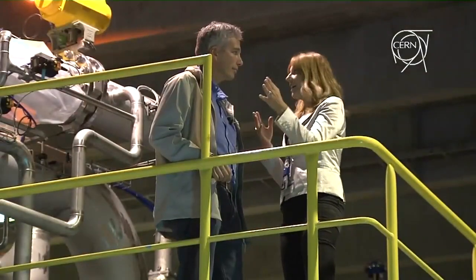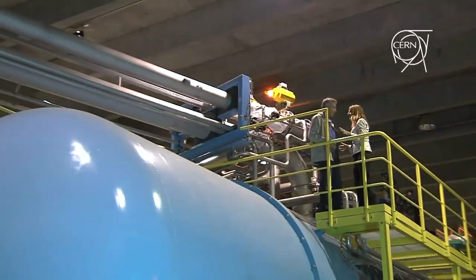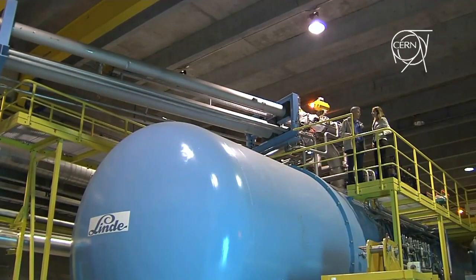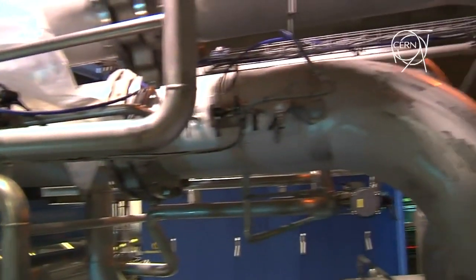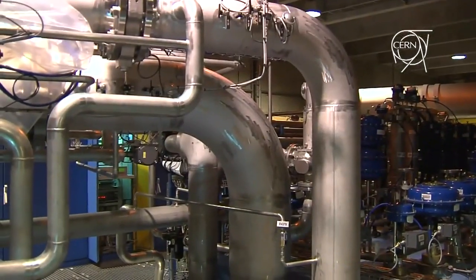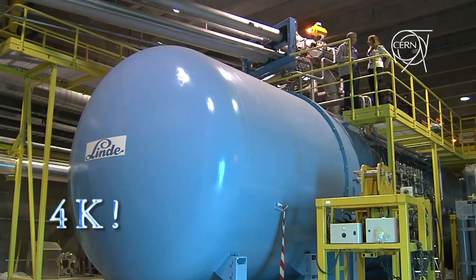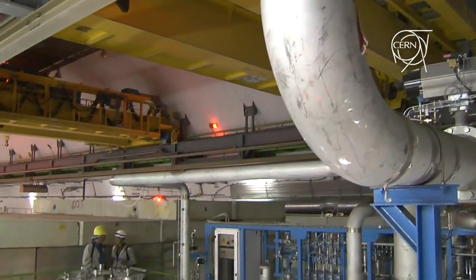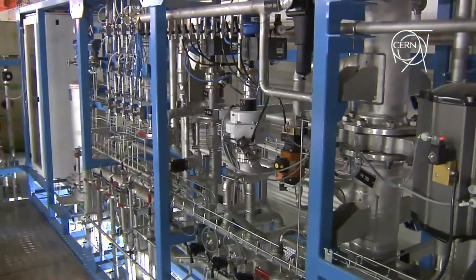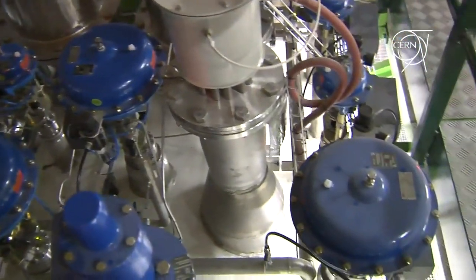We've followed the itinerary of helium — from the big tank, through the compressor, to this large installation. This installation is in fact one of the eight helium liquefiers we have around the LHC, one per sector. The objective of this machine is to take helium at ambient temperature and liquefy it at just above four degrees from absolute zero — that is minus 269 degrees Celsius. Still following the helium, we are now hundreds of meters below ground in the LHC underground area, where the helium has already reached 4K from the liquefier upstairs.